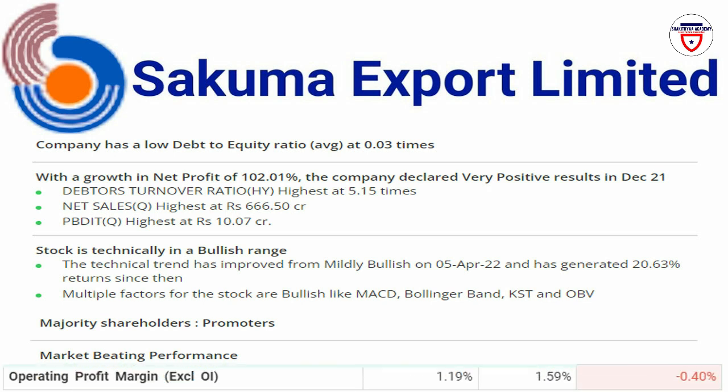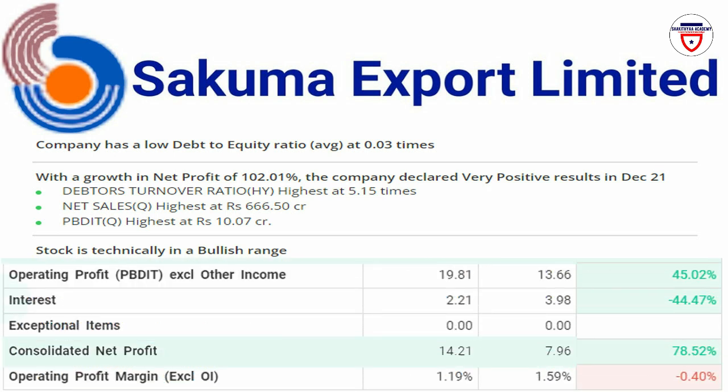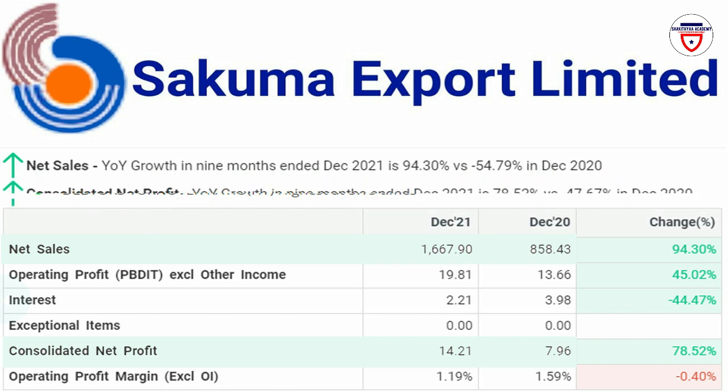In the financial details, the net sales of 2020 is 850.43 crores. In 2021, the net sales is 1667.90 crores. In comparison, that is a growth of 94.30%. The net profit of 2020 is 7.96 crores, and in 2021 the net profit is 14.21 crores, a comparative increase of 78.52%.